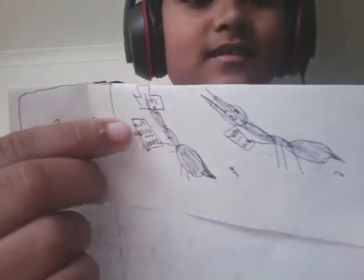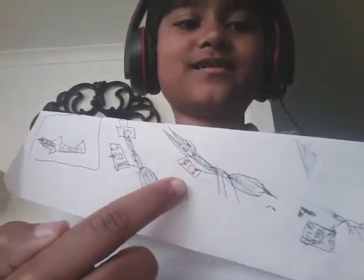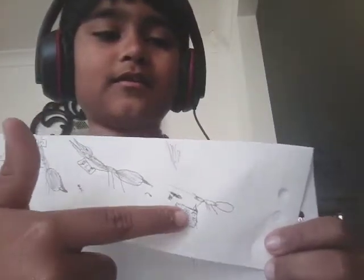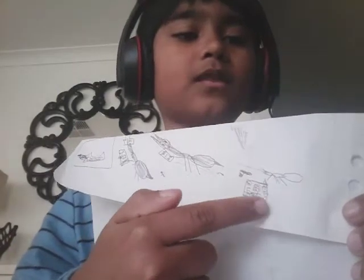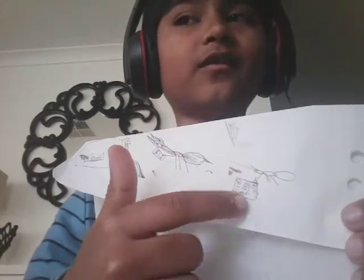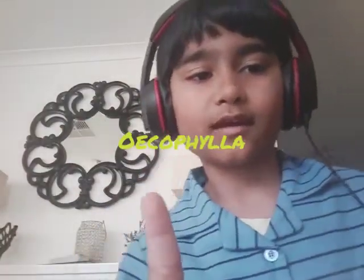Can you read it? It says nickname: Volcano Ant. This one says Myrmecia, nickname: Myrmecia. The Pharaoh Ant — I can't really read it because it's so small. The Weaver Ant — I don't know how to pronounce this, I'll just put it in the description below. There's a text up here, just here.